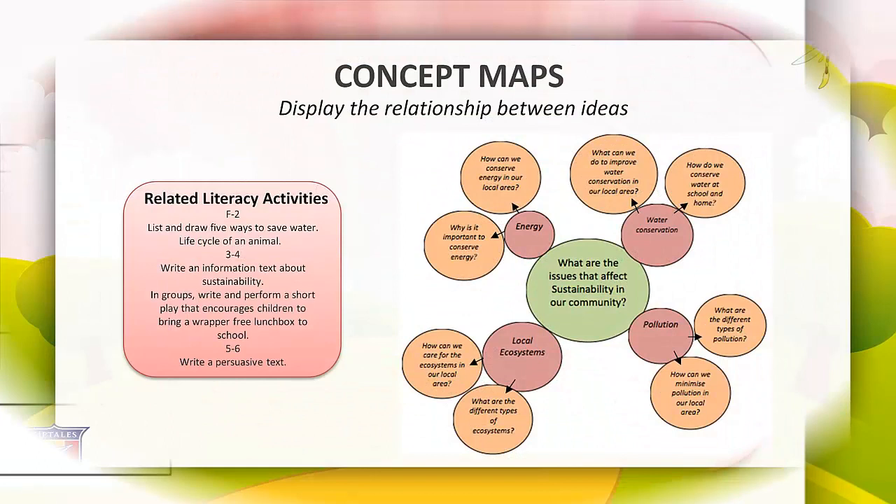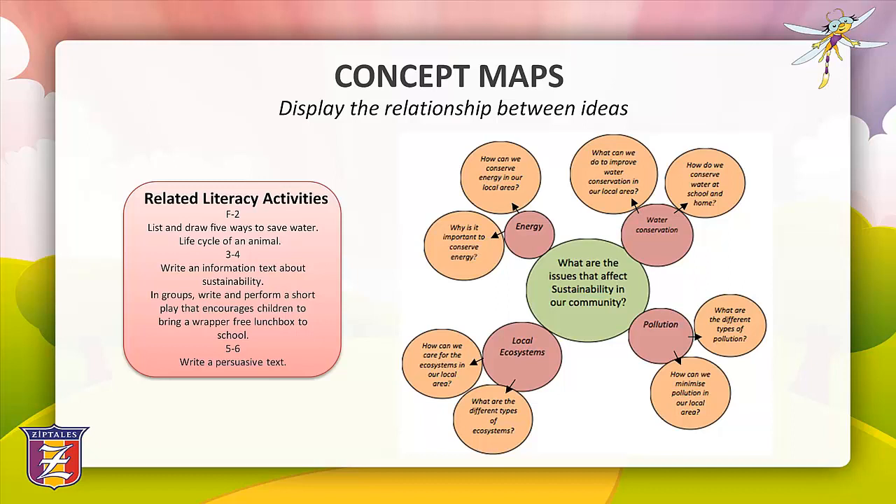The next graphic organiser is the concept map. Concept maps use a clustering technique to visually display concepts of a focus area and the relationships between ideas. You can begin with a main focus question and branch out with subheadings, then formulate focus questions for each subheading to begin the inquiry process.